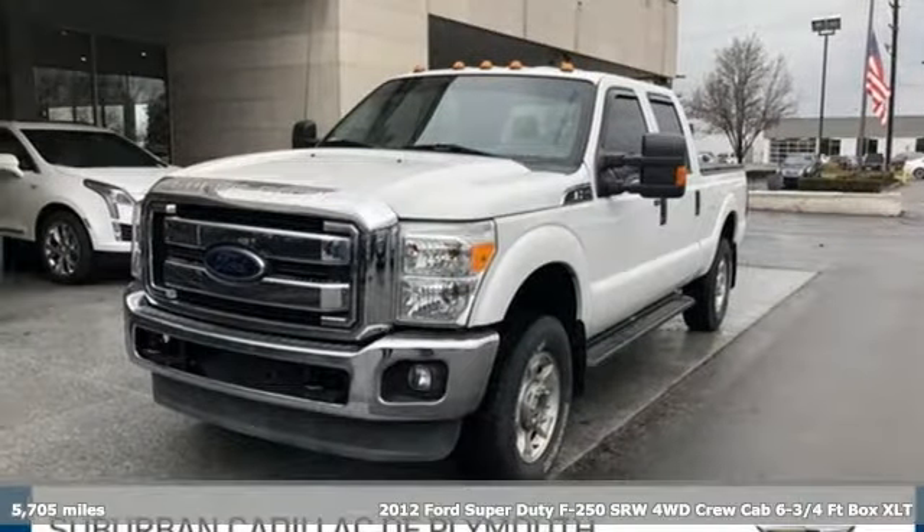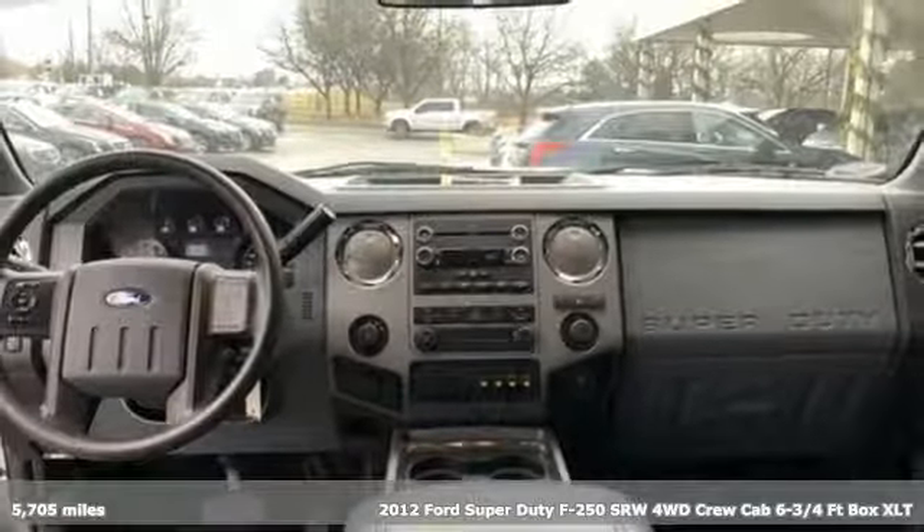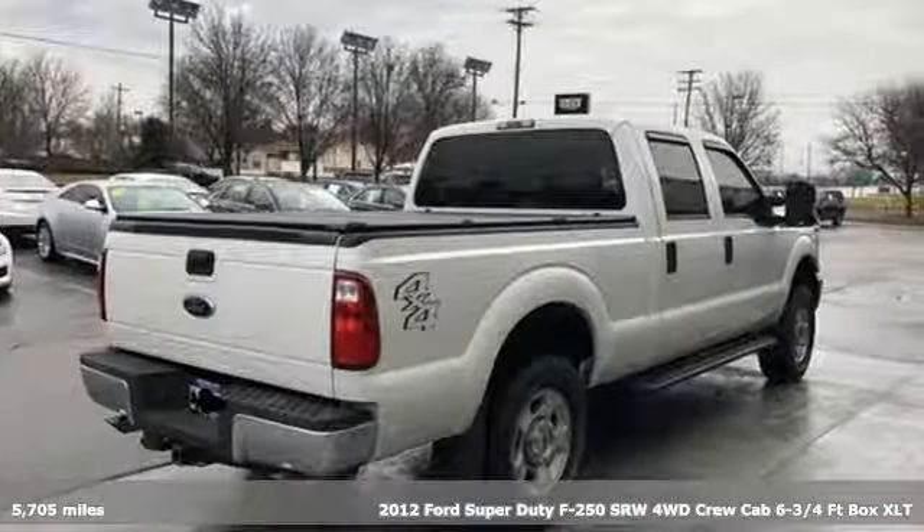It's a 2012 Ford Super Duty F-250 Single Rear Wheel. When you're built Ford tough, you look forward to the rough patches. This F-250 thrives when the work is the hardest.